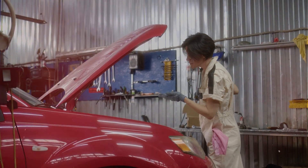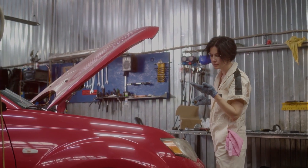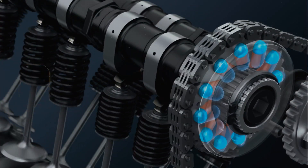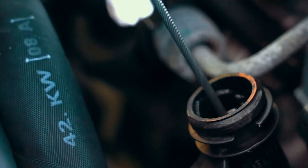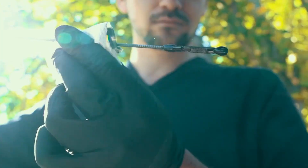Let's start with the most common cause and that's the oil. If your oil is low, dirty, or the wrong weight, it can mess with the VVT system. The cam phasers and solenoids rely on clean oil pressure to move things around. So the first thing I do is check the oil level and condition. If it's dark, sludgy, or old, do an oil change and make sure you're using the correct viscosity for your engine.